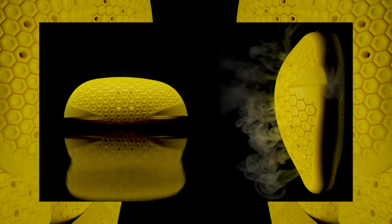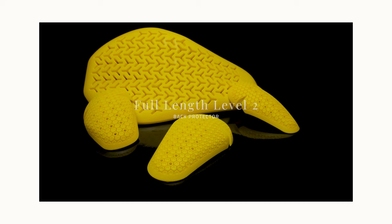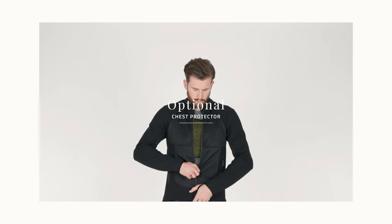The Micro Lock Compact Armour used in the Honister jacket is approved to level 2 in the shoulders and elbows, and it features a full-length level 2 back protector. It can be complemented with an optional chest protector.